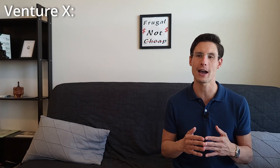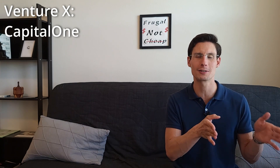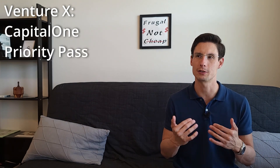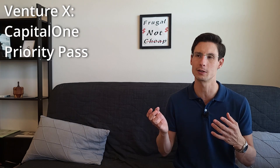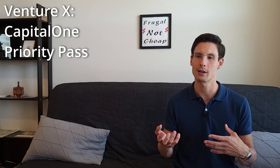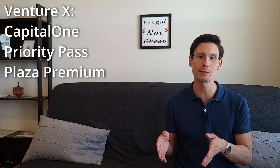The Venture X gives you access to three different lounge options. First, you've got the Capital One lounges themselves. Then you've got Priority Pass lounges, which is common to American Express and also Chase — although currently the Chase Priority Pass is the best because it also gives you other experiences at the airport and restaurant credit. Third, for Capital One, there are the Plaza Premium lounges.